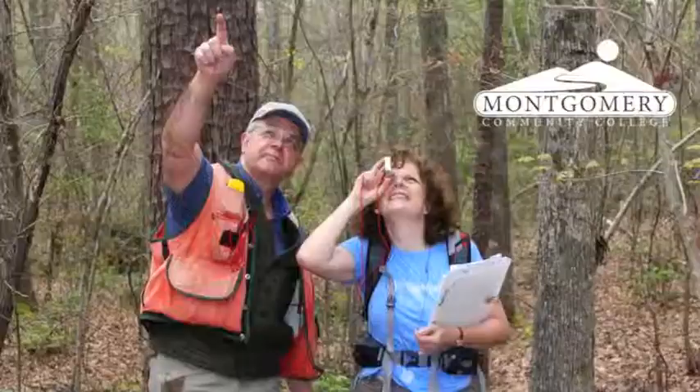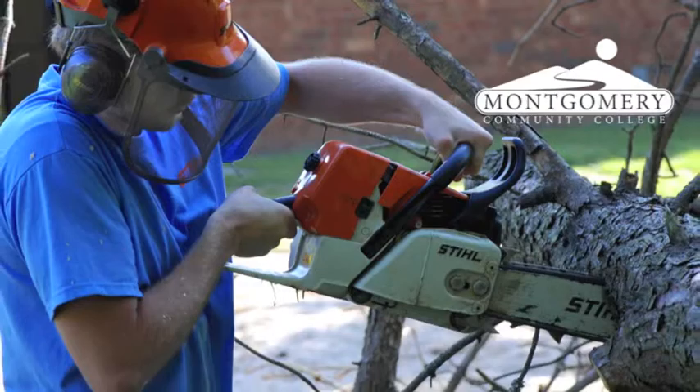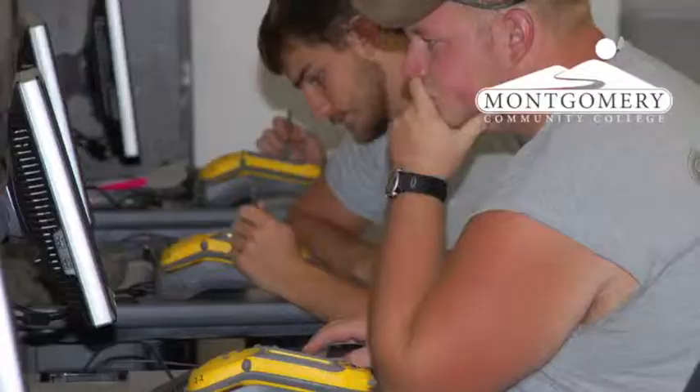Montgomery Community College's Forest Management Technology program provides students with a broad range of experiences designed to make them successful forest technicians.